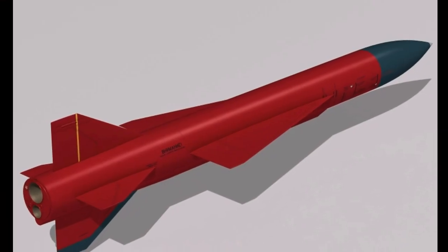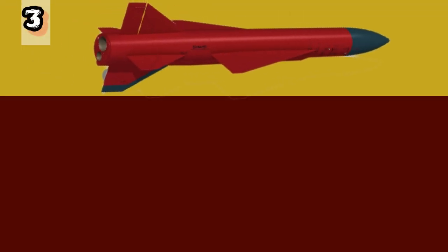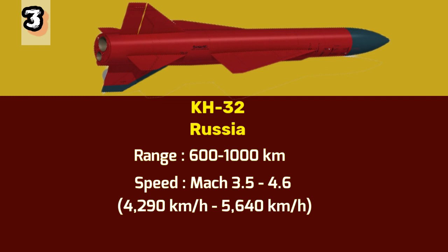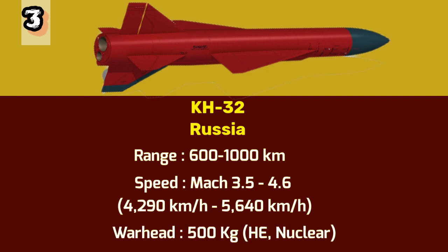Number 3: KH-32. Taking the third spot on our countdown is the KH-32 missile, developed by Russia. Designed as an air-to-surface missile to equip Tu-22M strategic bombers, the KH-32 is primarily used for precision strikes against ground targets. It has a range of 600 to 1,000 kilometers and can reach speeds between Mach 3.5 and 4.6, or 4,290 to 5,640 kilometers per hour. With a warhead weighing 500 kilograms, the KH-32 is capable of delivering either a conventional or a nuclear payload.